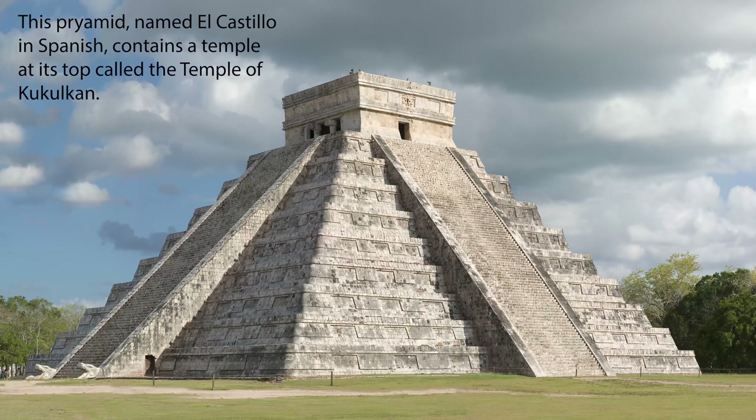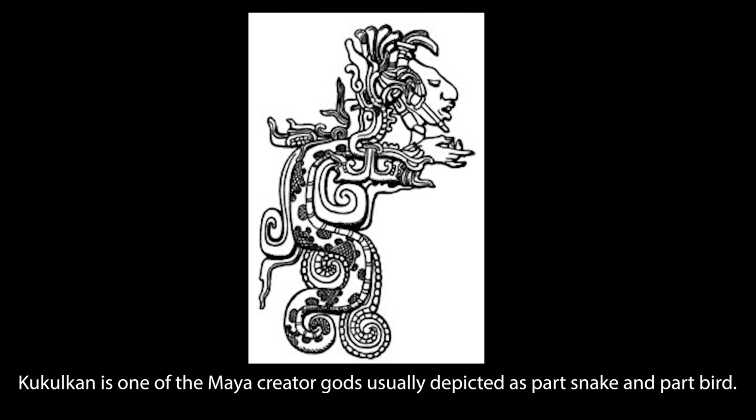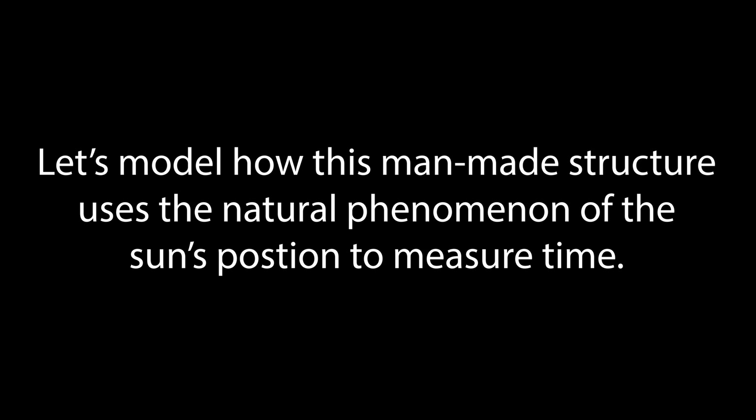This pyramid, named El Castillo in Spanish, contains a temple at its top called the Temple of Kukulkan. Kukulkan is one of the Maya creator gods, usually depicted as part snake and part bird. Let's model how this man-made structure uses the natural phenomenon of the sun's position to measure time.